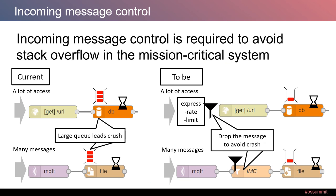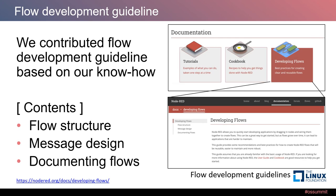Based on our experience in performance tuning, we found that each connector can have a large queue due to many accesses from outside. To solve the situation, we contributed documentation on how to use data limits. This year, we contributed to the flow development guideline, which contains know-how about how to create Node-RED flows based on our experience. Thanks to IBM's contribution, this document is available on the official Node-RED website.